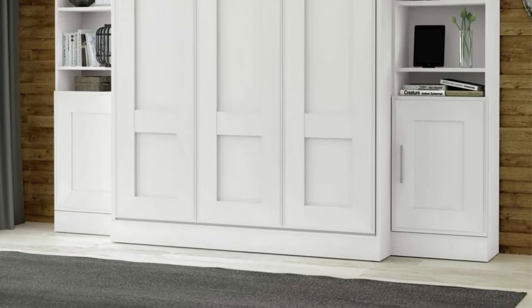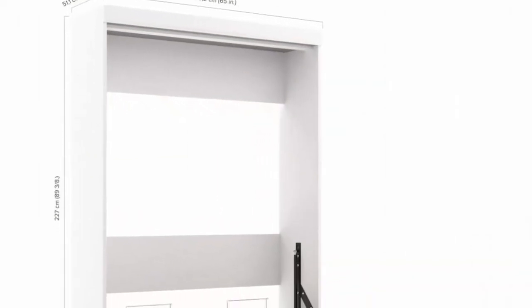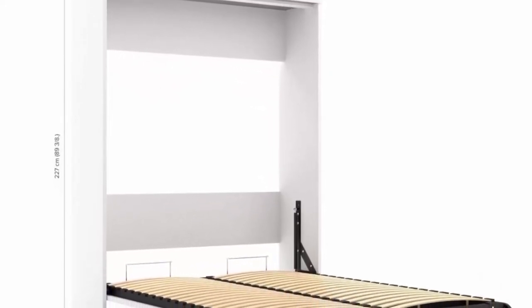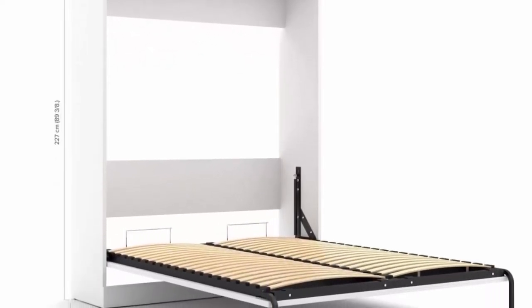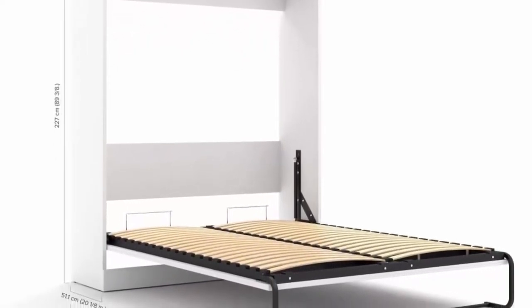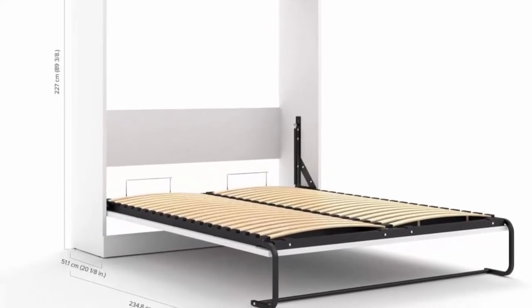Mattress not included, box spring not required. Space saver — ideal for small spaces and multifunctional rooms. Assign a clearance of 30 to 36 inches around the open bed. Must be anchored to a wall. Use handle to lower and pull bed towards you, and flip leg onto floor.